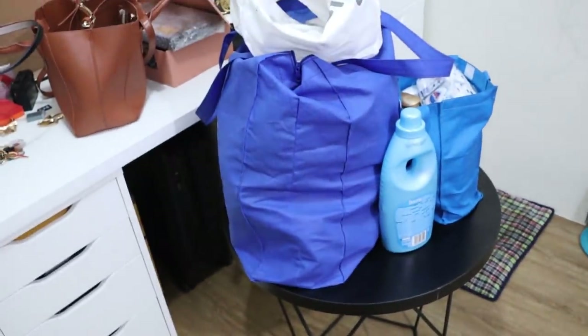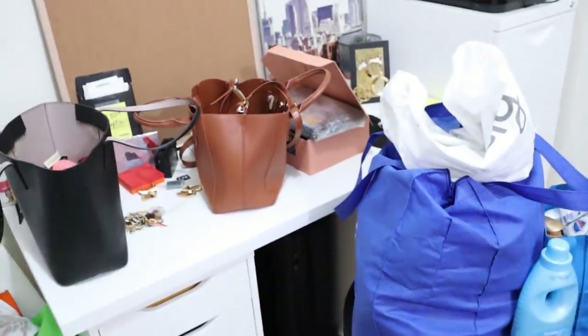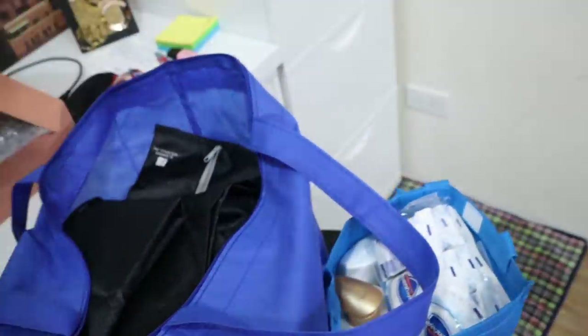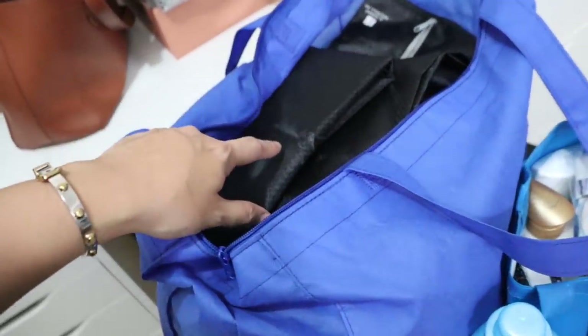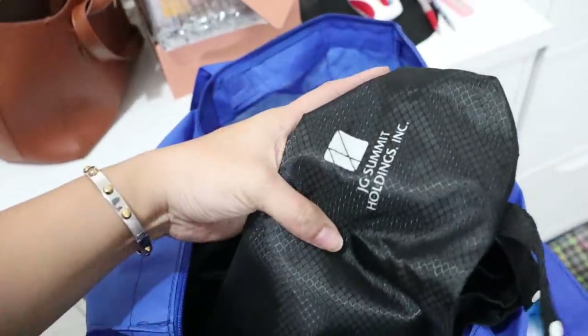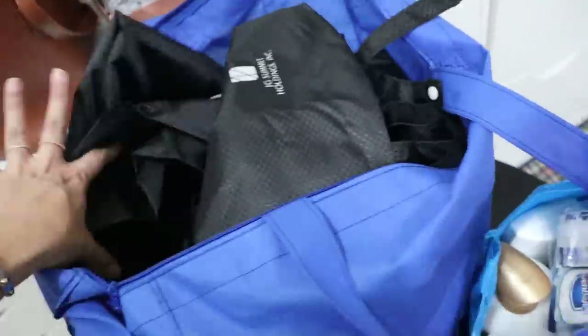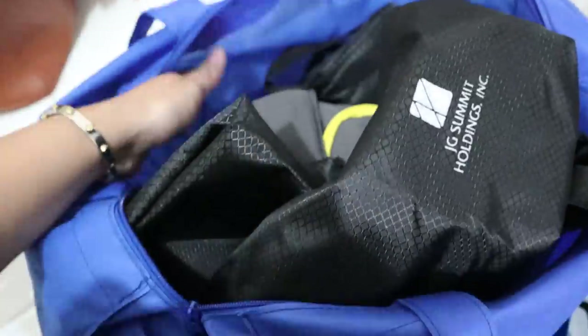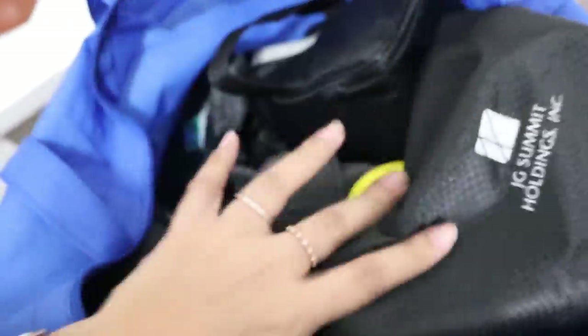The past two or three days there were some PR packages. This one is from JG Summit and Holdings — Robinson Sierra. They sent a lot of stuff, including something like a blanket from Cebu Pacific and a bunch of packing cubes. Thank you!